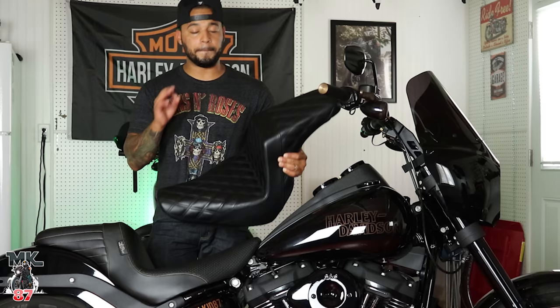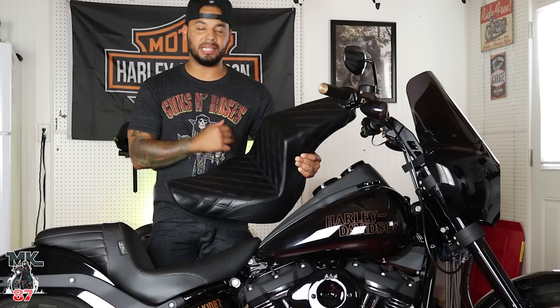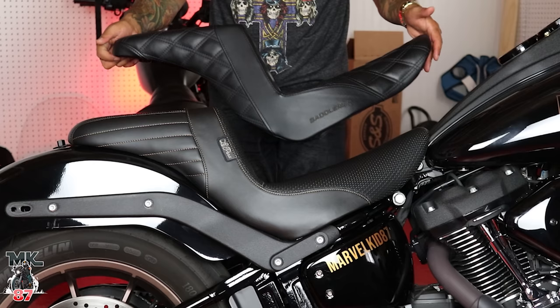Both seats feel great and they're both of high quality. What I'm going to do now is go over the little details, compare them looks-wise, then talk about comfort level, and then demonstrate what I look like on my bike sitting on each individual seat. Let me tell you a little bit about myself — I am 5'7" and I weigh around 168 pounds, so that's the body figure you're going to be looking at today.